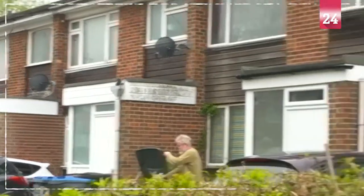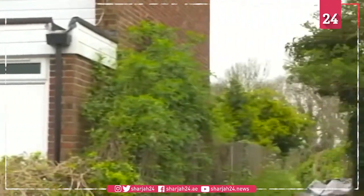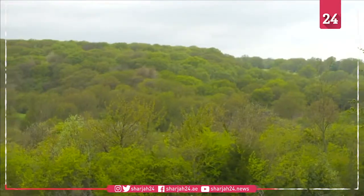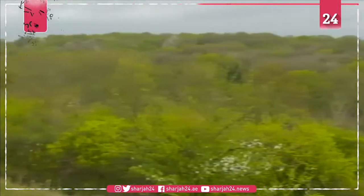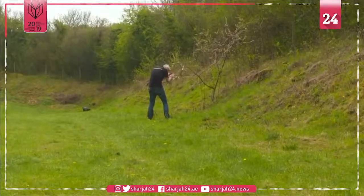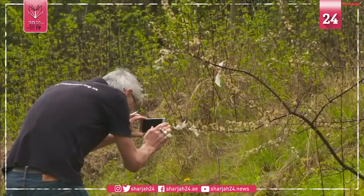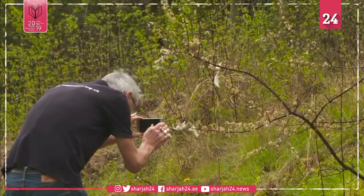This looks like a normal road on a normal UK street. But a few minutes down this path and it's a very different view. Hutchinson's Bank is a special area designed to attract butterflies. For more than 30 years, the London Wildlife Trust has been managing and adjusting this landscape to make it appealing to the insects.